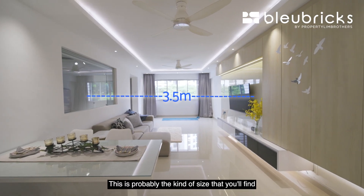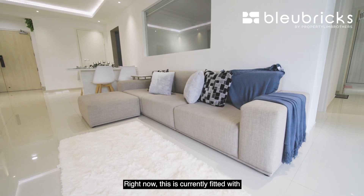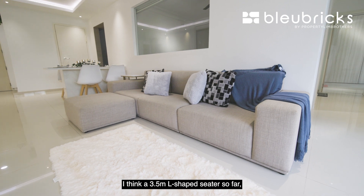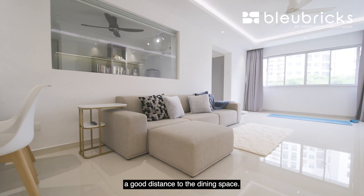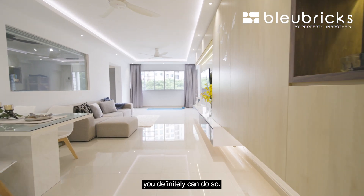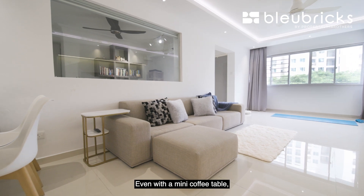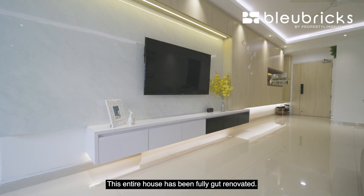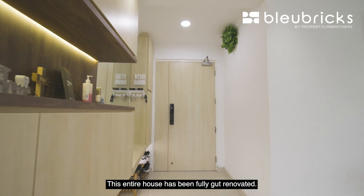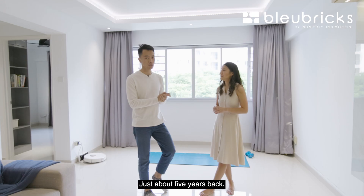The living area is currently fitted with a 3.5-seater L-shaped sofa with a good distance to the dining space. If you want to expand a bit more, you definitely can. Even with a mini coffee table, you still have ample space to move around. This entire house has been fully gut-renovated — the owner spent about $60,000 just about five years back. In today's context, renovation is extremely costly, which makes this a great unit if you want a quicker turnaround time.